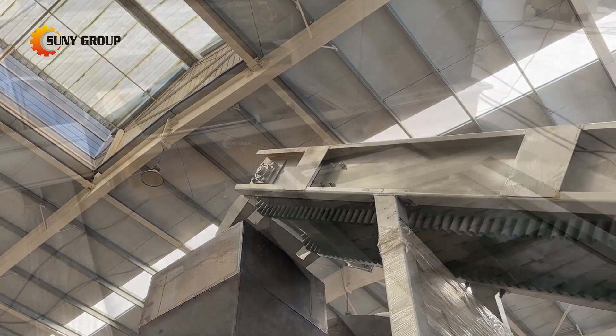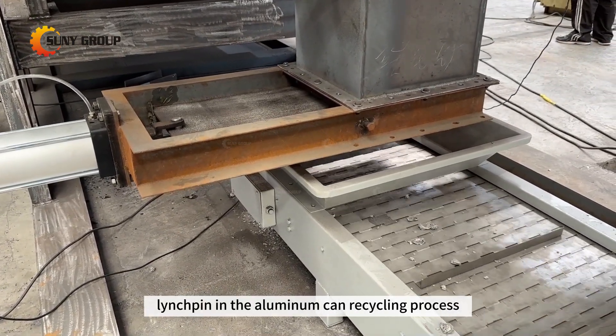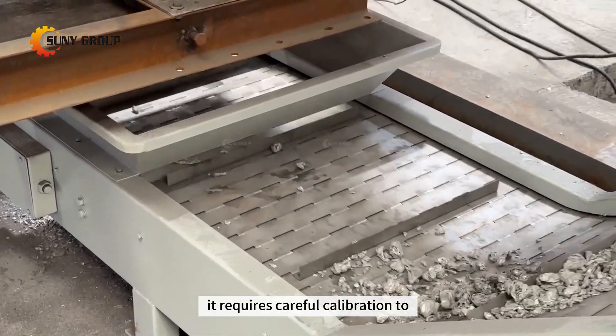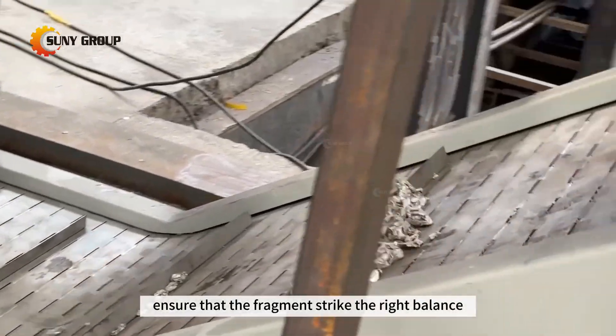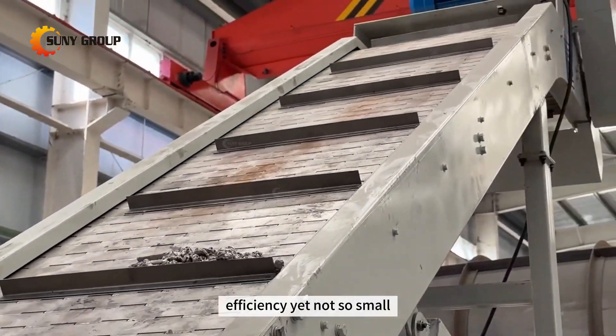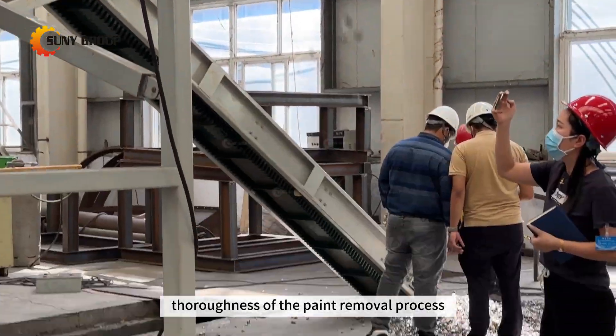In essence, the shredding and crushing phase is a linchpin in the aluminum can recycling process. It requires careful calibration to ensure that the fragments strike the right balance — small enough to enhance carbonization and paint removal efficiency, yet not so small that they impede the thoroughness of the paint removal process.